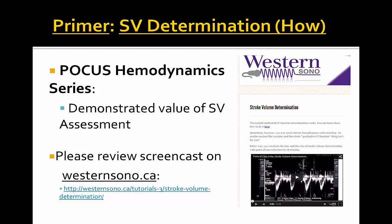Thank you once again for joining us for another POCUS hemodynamics series. Please check out the westernsono.ca website for screencasts on stroke volume determination, and we hope to see you again in the future. Thank you very much and have a nice day.